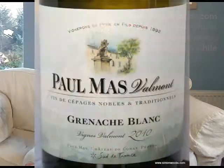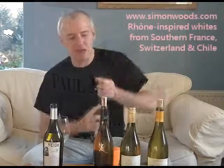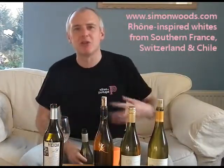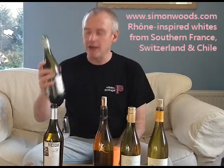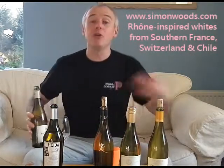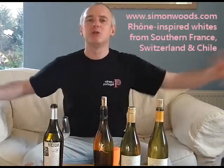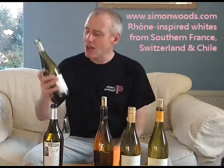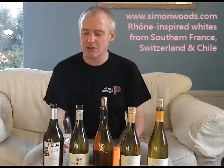Next one is Paul Mass Valmont Grenache Blanc, from Vin de France — not a single vineyard. Grenache comes in Grenache Gris and Grenache Noire, which is what people usually mean when they say Grenache — the red-black version — but this is Grenache Blanc. All the Grenache family needs a bit of heat to get them to ripen fully, and when they do ripen fully, they produce these warm, welcoming styles of wines. Subtle they're usually not. Tasty they often are. Grenache Blanc by itself sometimes lacks a little bit of freshness, so it'll be interesting to see what this one's like.